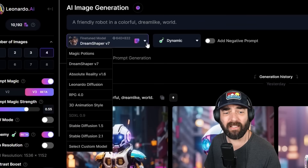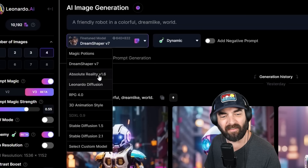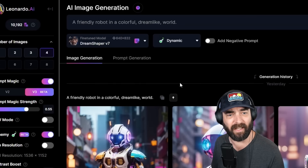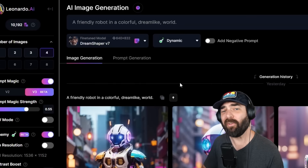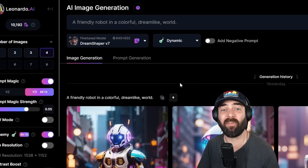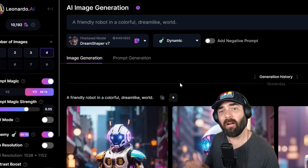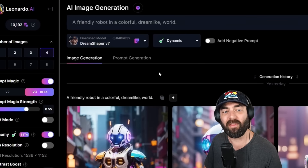The new models that are really impressive are Dream Shaper v7, Absolute Reality version 1.6, and the 3D animation style — all new pipelines created inside Leonardo generating really impressive results. They also told me you can get some really creative, amazing images with shorter prompts using their new features. Longer prompts let you get more detailed and specific, but just using short prompts is fairly effective now with these new models in Leonardo.